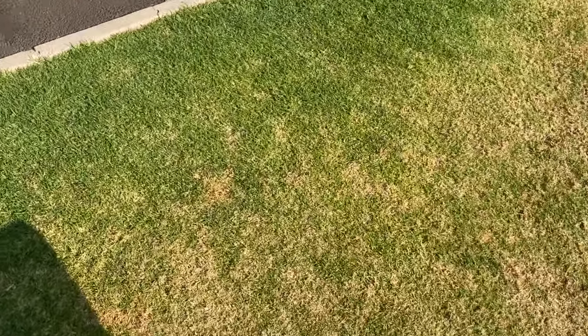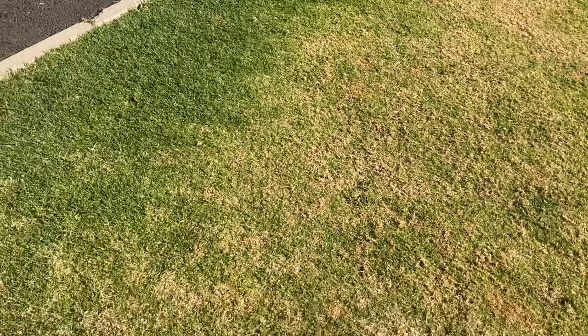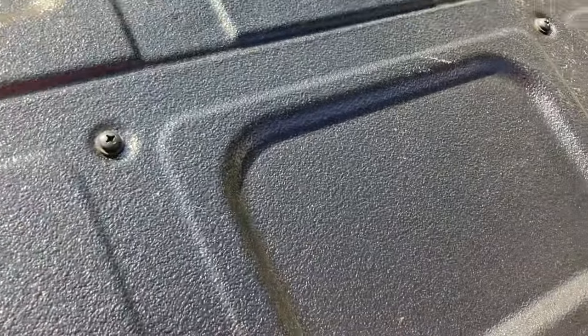Getting down is easy — just pull the step. And it's easy to put the step back too.